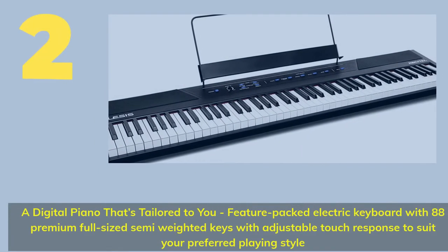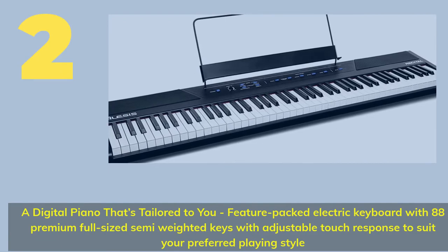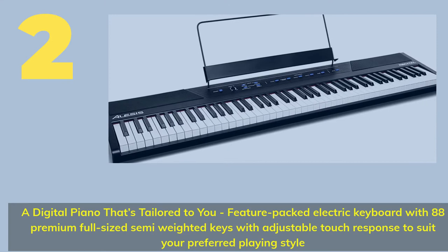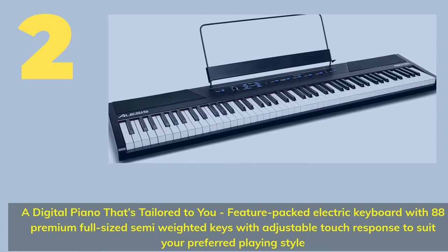Number 2: A digital piano that's tailored to you. Feature-packed electric keyboard with 88 premium full-size semi-weighted keys with adjustable touch response to suit your preferred playing style.